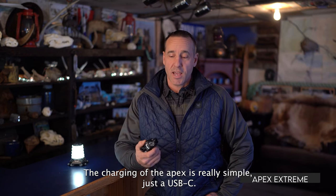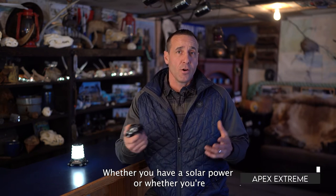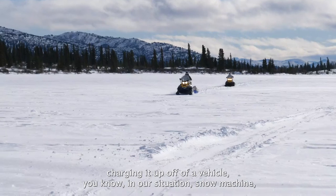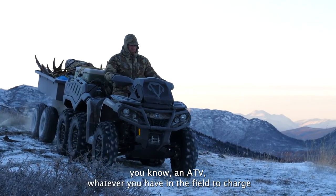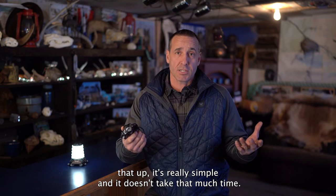The charging of the Apex is really simple — just USB. Whether you have solar power or whether you're charging it off a vehicle, a snow machine, an ATV — whatever you have in the field to charge it up, it's really simple and it doesn't take that much time.